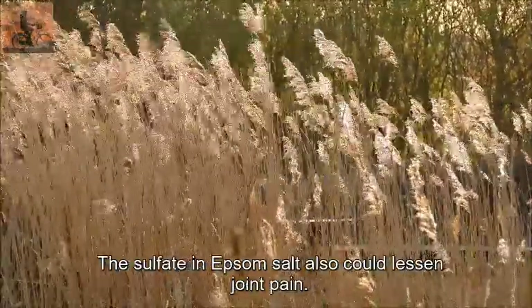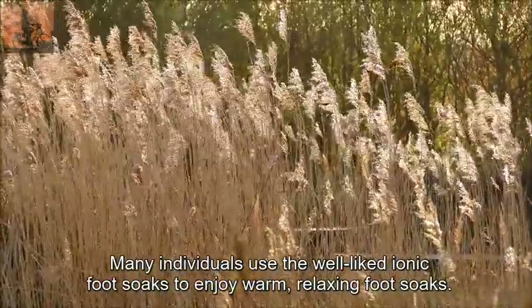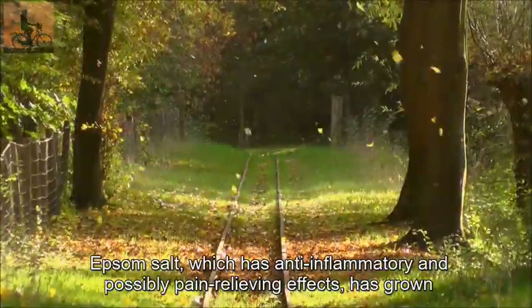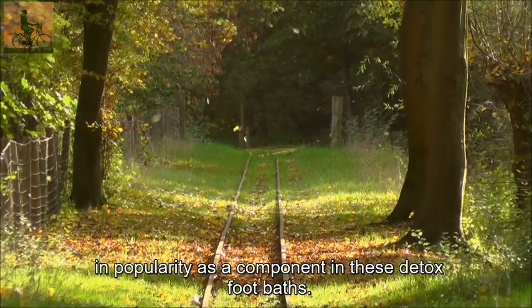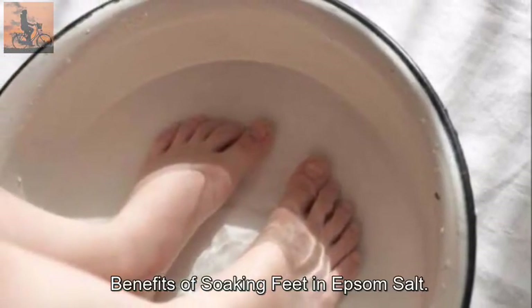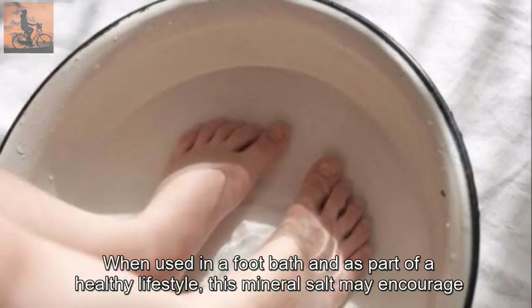Many people use Epsom salt foot baths to help relieve aching, fatigued feet because of the calming effects of magnesium ions. The sulfate in Epsom salt also could lessen joint pain. Many individuals use ionic foot soaks to enjoy warm, relaxing foot soaks. Epsom salt, which has anti-inflammatory and possibly pain-relieving effects, has grown in popularity as a component in detox foot baths.